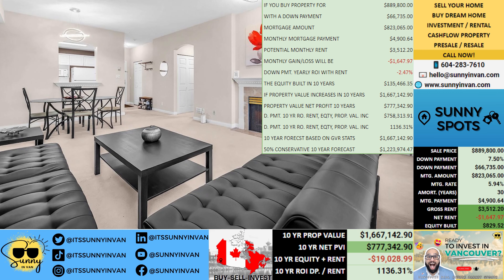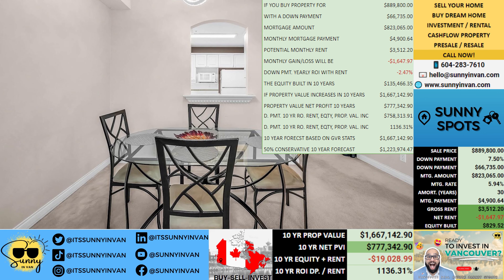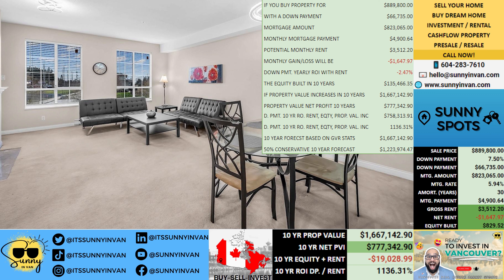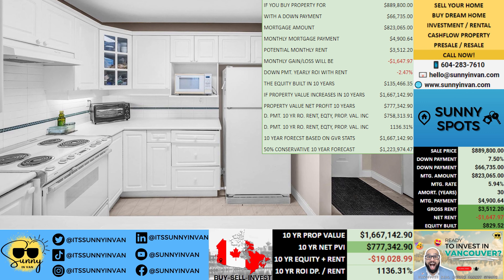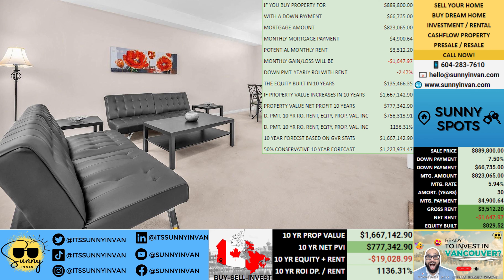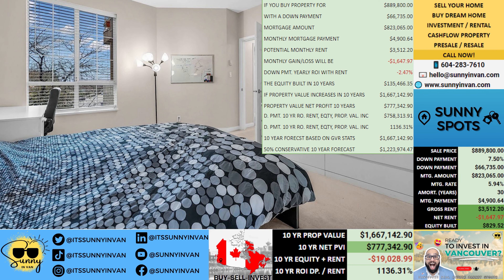With a whopping $135,466 in equity, you're already laying the foundation for a secure financial future. Fast forward a decade and your property value is projected to soar to $1,667,143, netting you a handsome profit of $777,343.